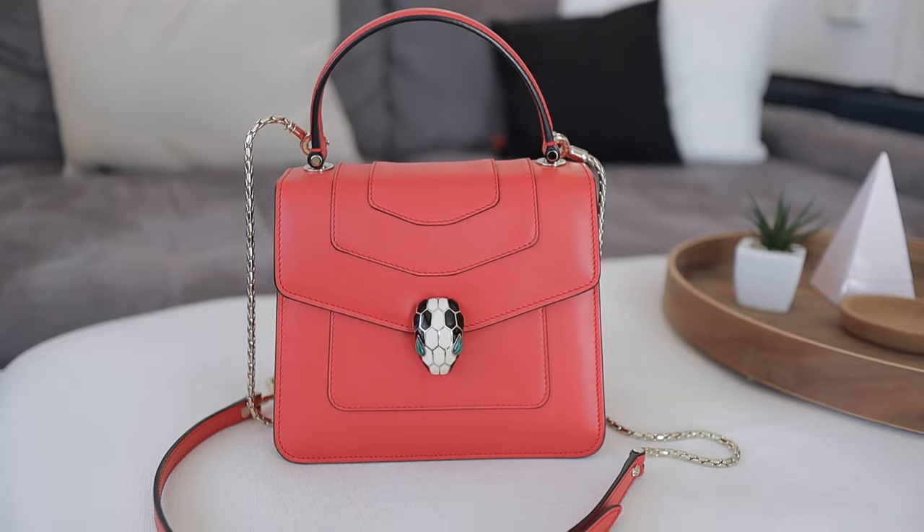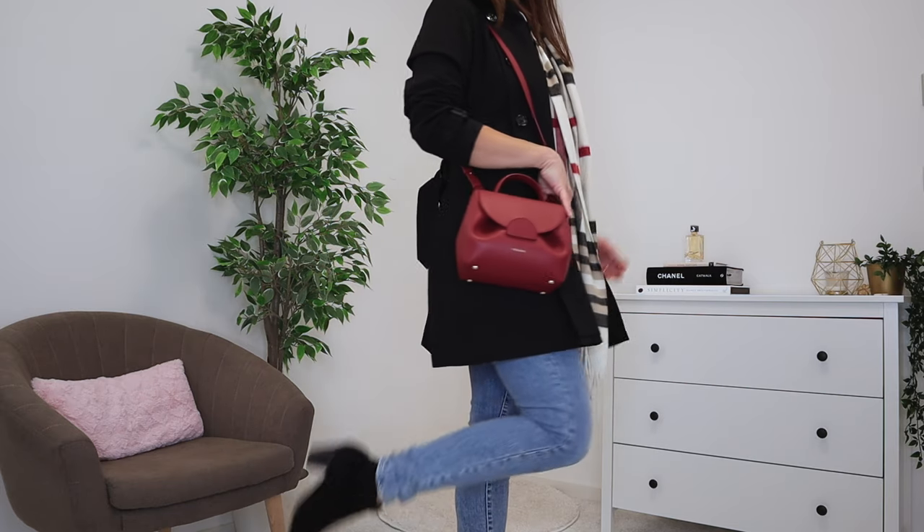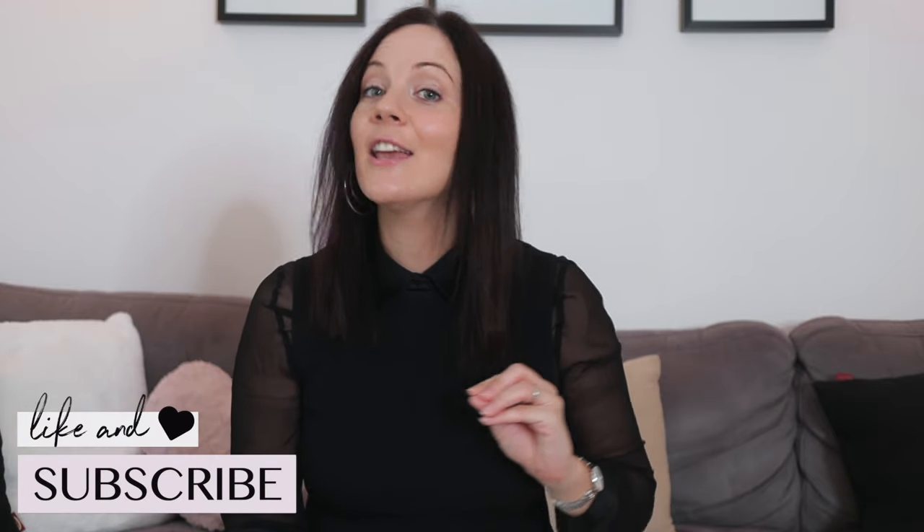For my coral bag, wearing it zero times wasn't surprising — coral isn't really a fall color for me. What was surprising is that I wore my red bag only once, but I know in winter I'll wear it much more because I have scarves with red details. I still love all my other bags.